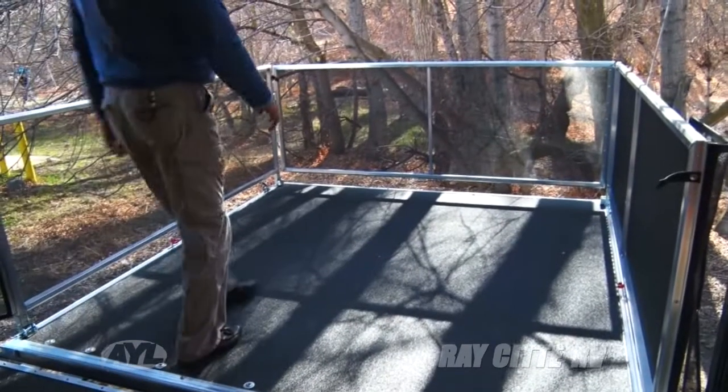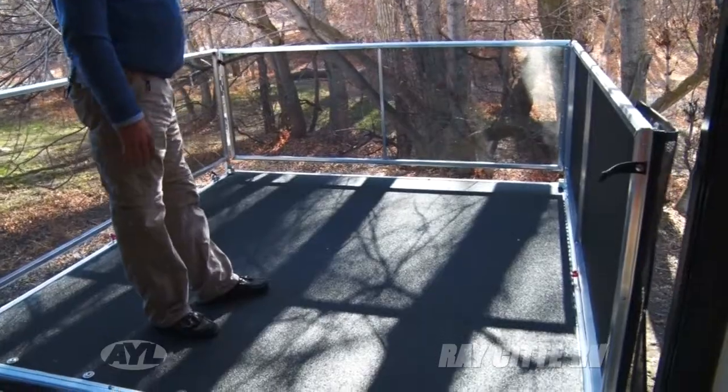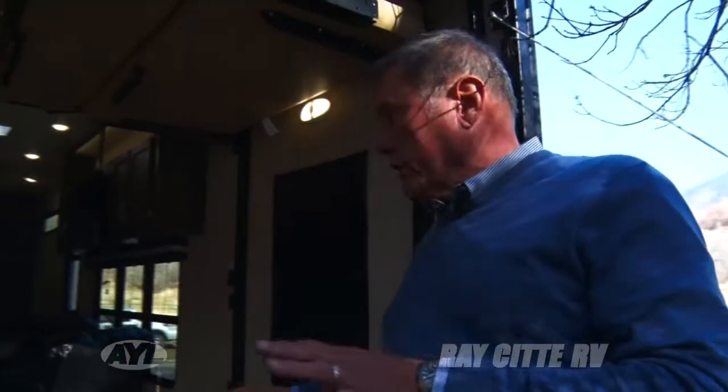Take a look at this — the ramp actually converts into a deck. You can put chairs out here, you can put a barbecue out here. You can keep access with the inside because it has a pull-down screen. So we're pretty close to being in storage mode or hauling mode. Now let's take a look real quick at what this is like all laid out.